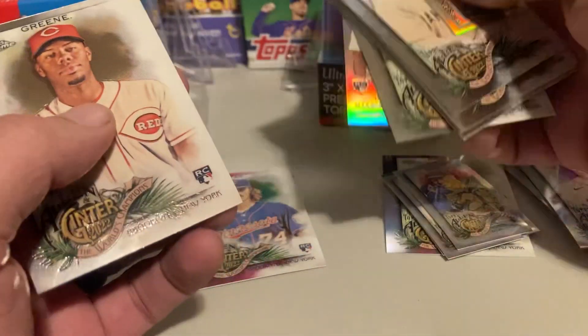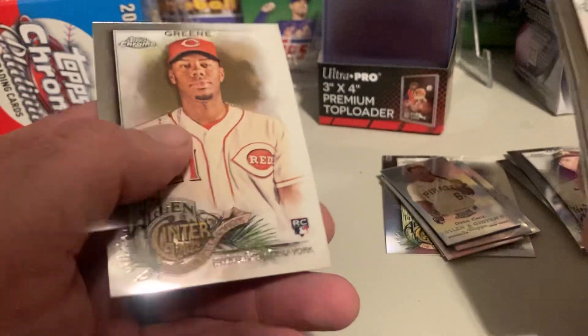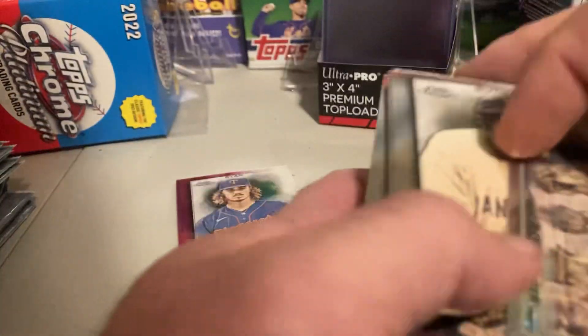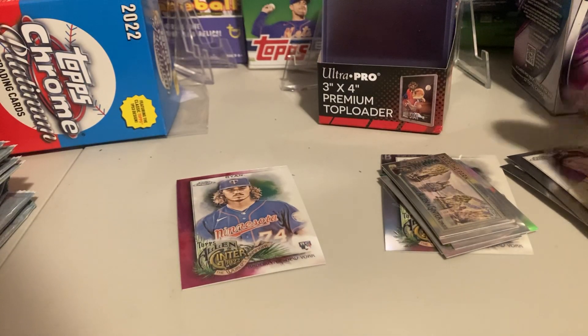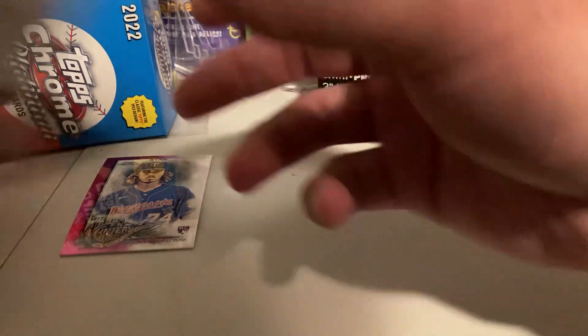Got a Chrome O'Neil Cruz Refractor in Hunter Green.